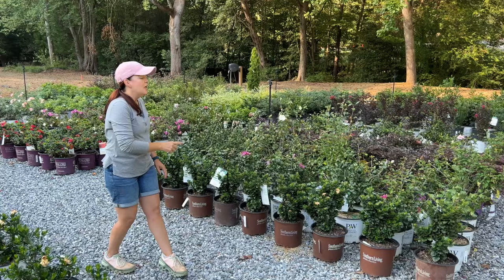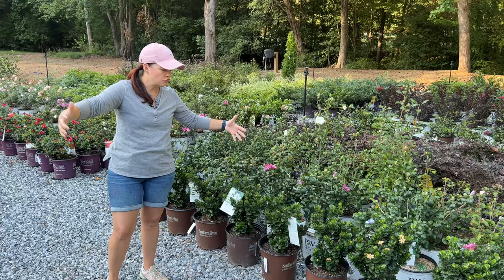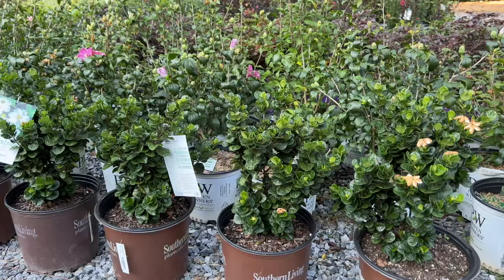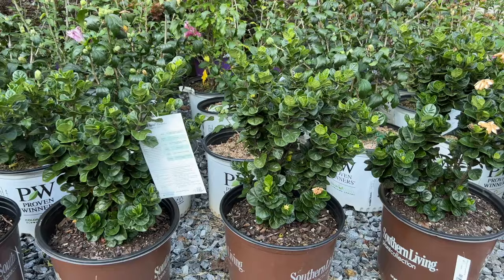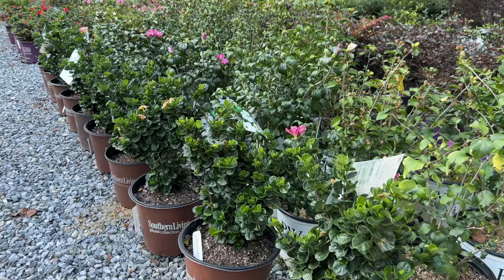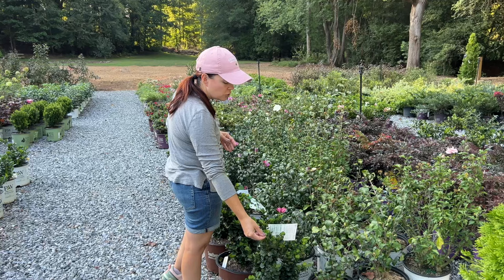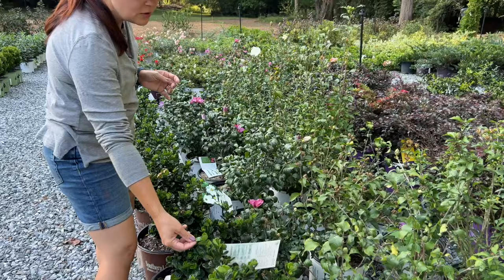A fun little twist on a gardenia is this one from Southern Living — Diamond Spire. Where Pillow Talk and Steady as She Goes tend to be wider shrubs, Diamond Spire has a columnar habit. It's going to be upright — 3 to 4 feet tall and 2 feet wide. It has a single bloom as opposed to a double bloom but still has that nice fragrance. Full sun to part shade. I love it because it's a gardenia but very different — we have two of these on our back patio.